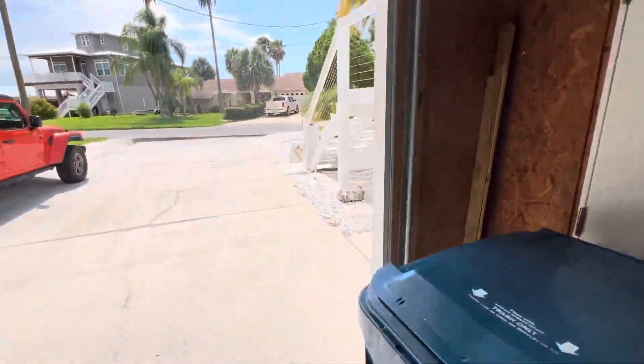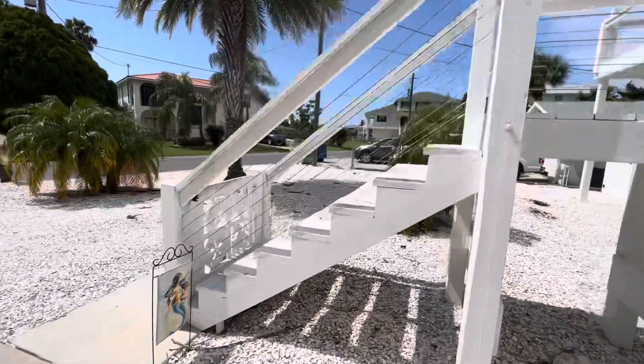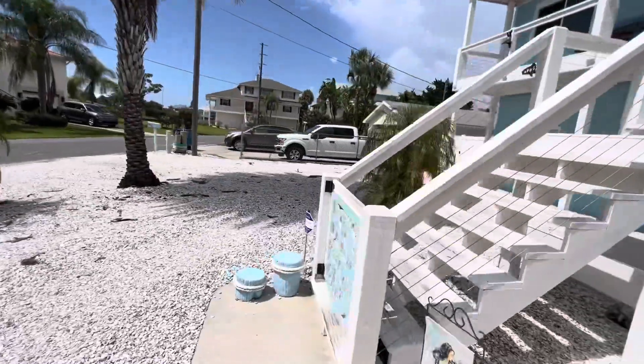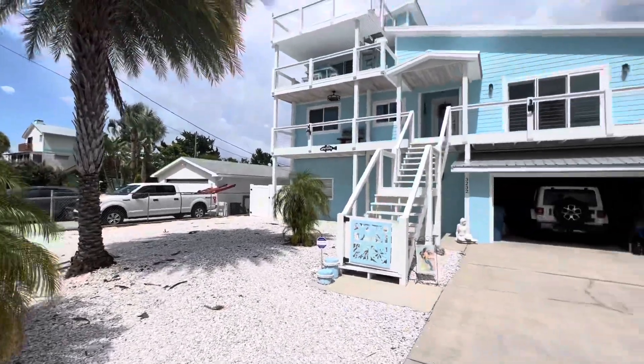Let me walk out and take a look at the front of the house. You can see the shell yard, the stairs coming down, and the front of the house.